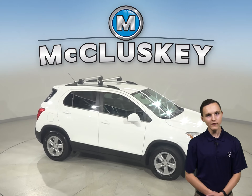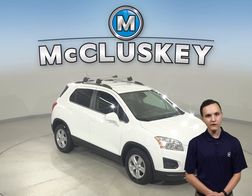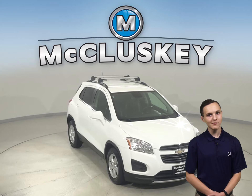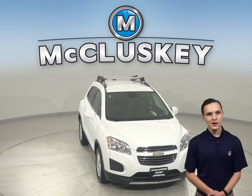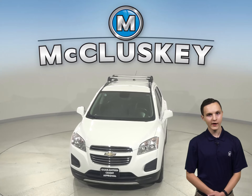There's only 54,000 miles on the odometer, which means it's covered by our free lifetime mechanical warranty for as many years and as many miles as you own it. Buy this Trax with confidence, knowing that it comes with a clean 100 Carfax report.